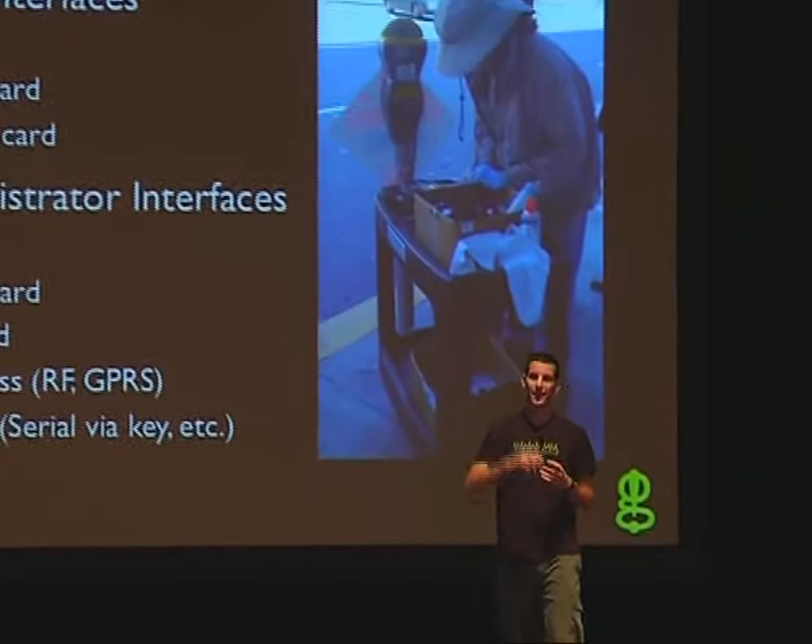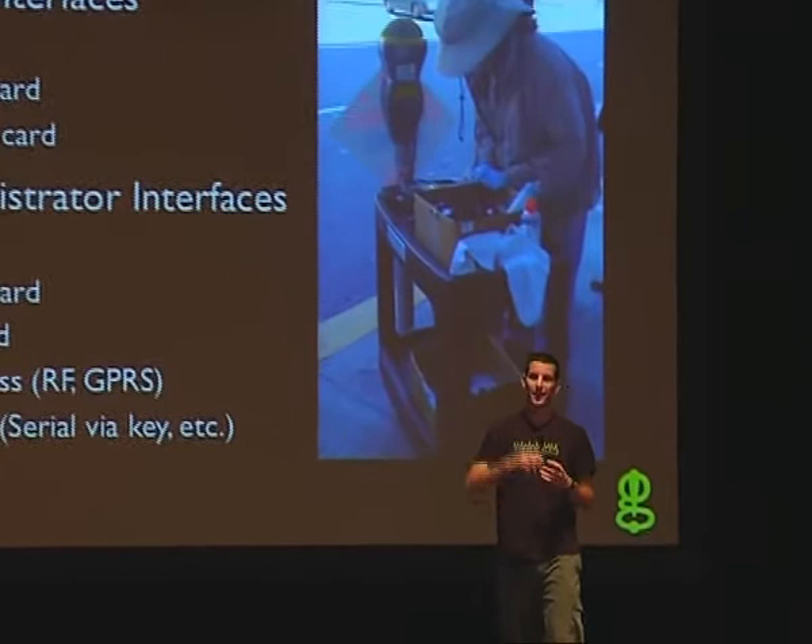There's also infrared. The coin slot had an RF coil around it, so you can actually communicate through inductive coupling with a special reader. Newer devices have wireless GPRS, connecting to a cell phone network. So now you have these parking meters on a network.